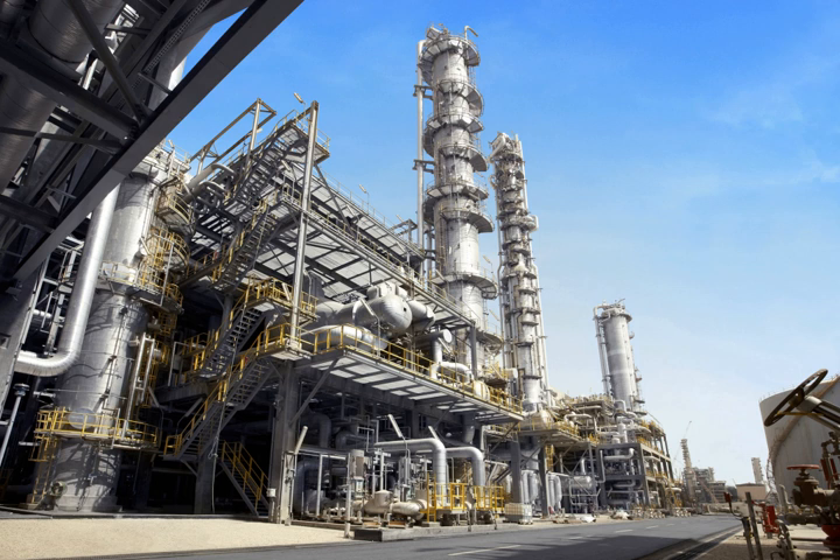Petrochemicals are chemical products derived from petroleum. Some chemical compounds made from petroleum are also obtained from other fossil fuels, such as coal or natural gas, or renewable sources such as corn, palm fruit, or sugar cane.